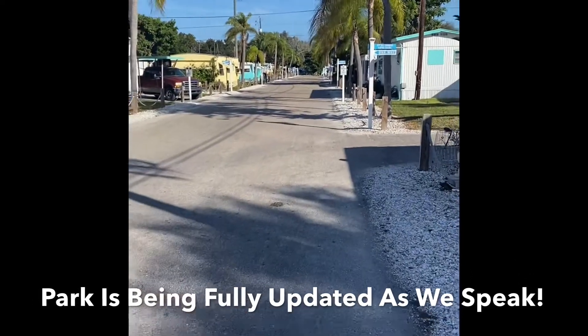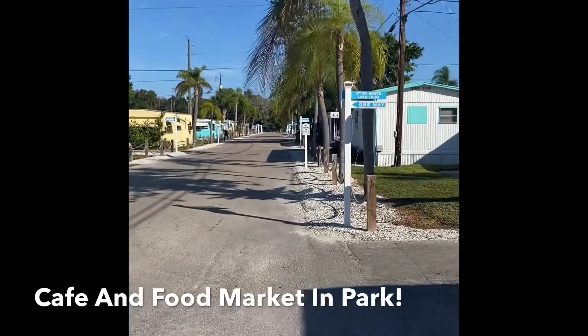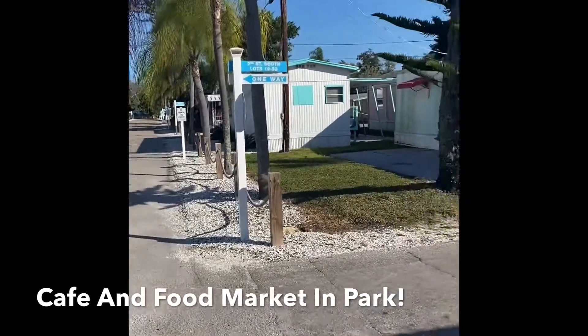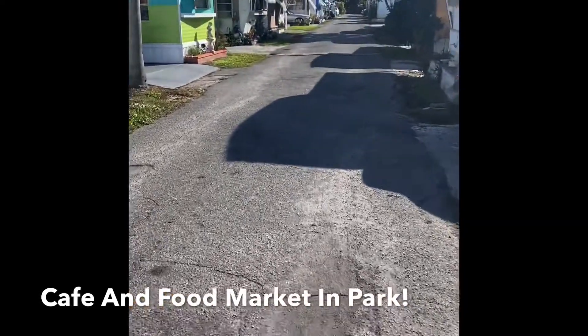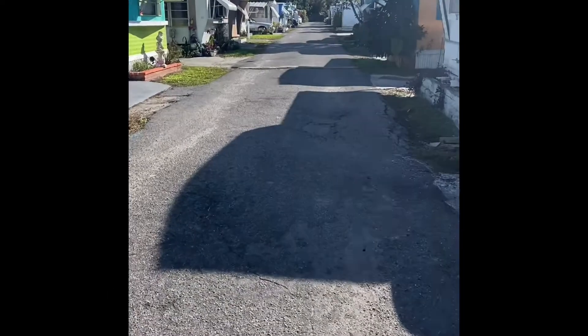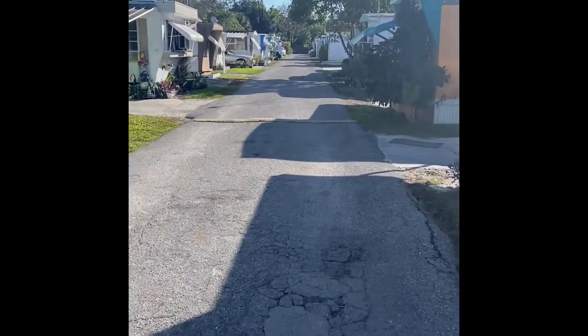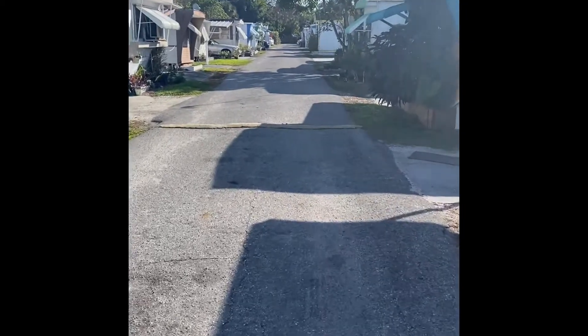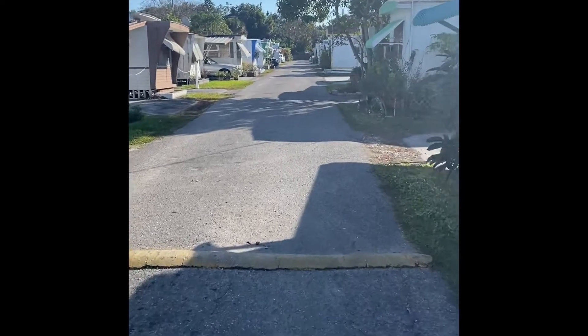We're doing a lot of updates throughout the entire park. We're going to be off of 2nd Street South, just about a quarter of the way down here on the street. We have a one bedroom, one bathroom mobile home. It's got newer AC units — they're going to be window units. Large carport, new toilet, new refrigerator.